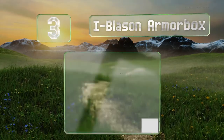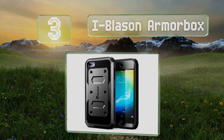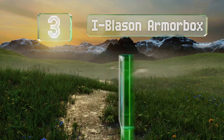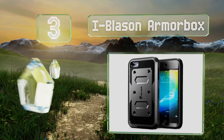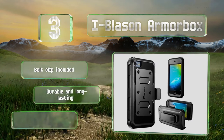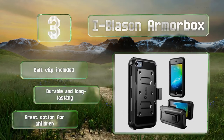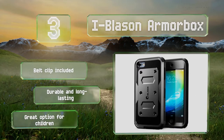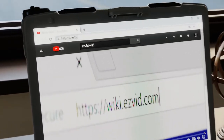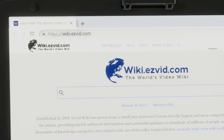Nearing the top of our list at number three, if you want something rugged, look no further than the i-Blason Armor Box. This heavy-duty yet attractive model has a tough frame reinforced with an inner layer of rubber. It includes a belt clip and is both durable and long lasting. It's a good option for children.